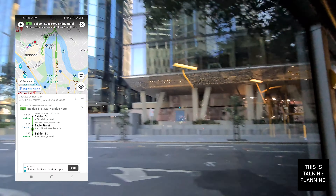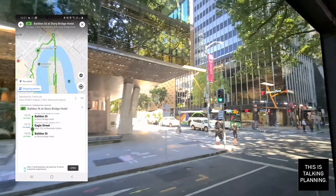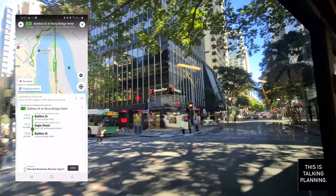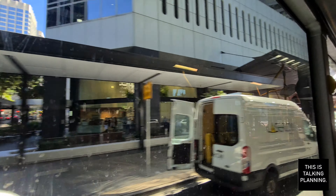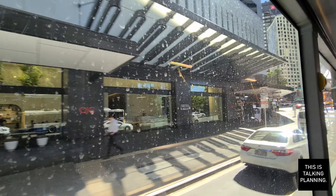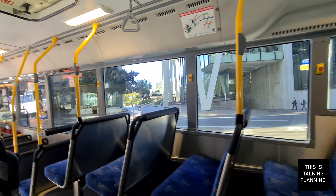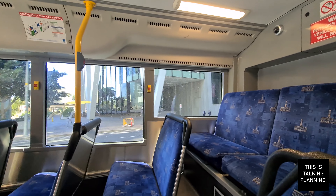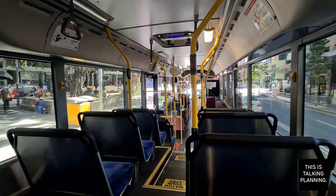Now that we're onboard, let's look at the route that we'll be taking today. As we are heading outbound, it's pretty simple. You do a loop around, continue back up Eagle Street, then you head through into the Ivory Street Tunnel, across the bridge, and do a series of funny turns until you stop at Balden Street next to the Story Bridge Hotel. It should take about seven or eight minutes.